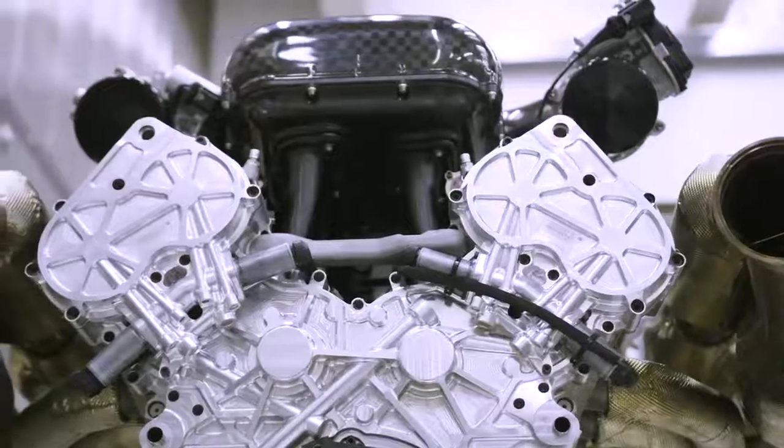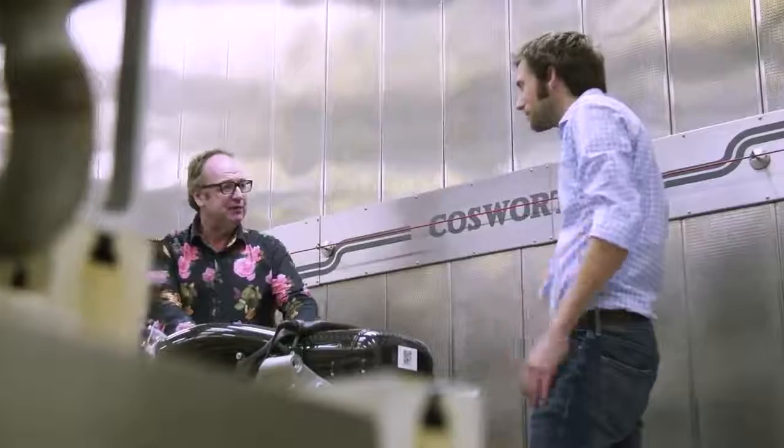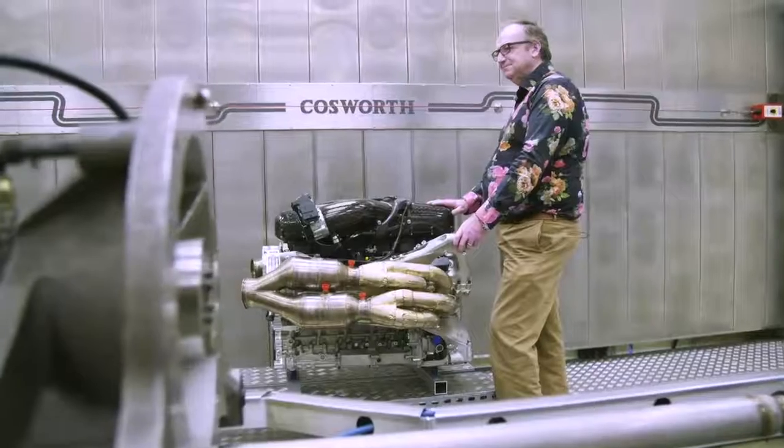It's not even a normal supercar engine, whatever that might be. So to get all the details about how this completely brand new V12 has been designed, we spoke to Bruce Wood, the managing director of Cosworth.